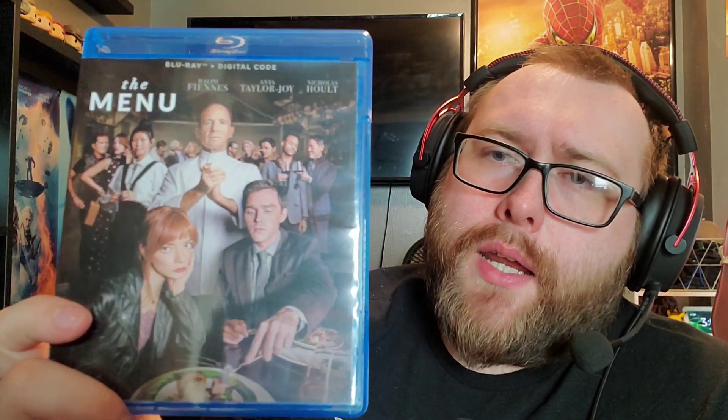Two blu-rays left — new release films that didn't get 4K releases. Starting with The Menu: really nice poster, I like the cast — Ralph Fiennes, Anya Taylor-Joy, Nicholas Hoult — but the film didn't really do it for me overall. It does have rewatch ability and Ralph Fiennes is great; it's just the way it wraps up didn't completely land for me.